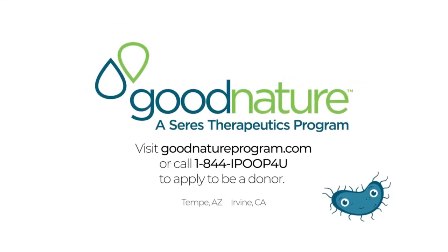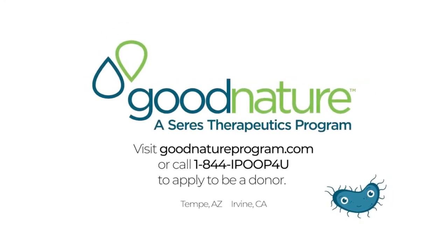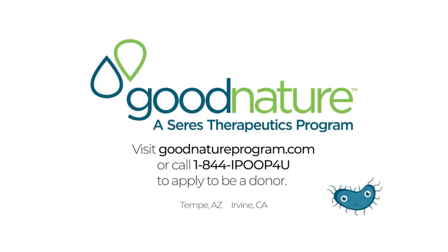Make a difference for patients with serious diseases as a stool donor. Apply today at goodnatureprogram.com.